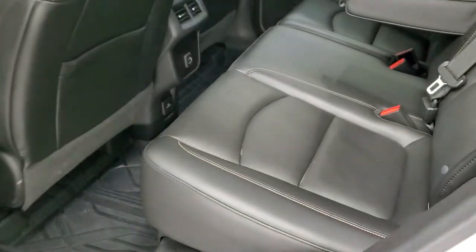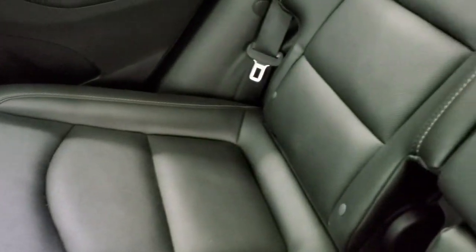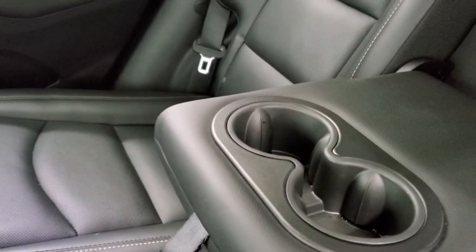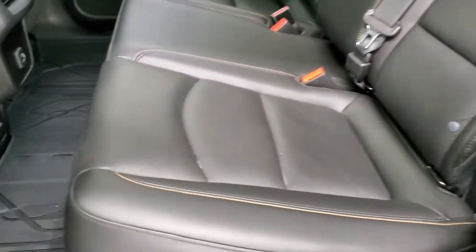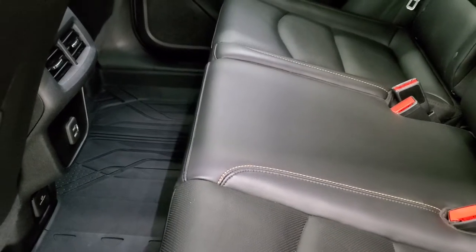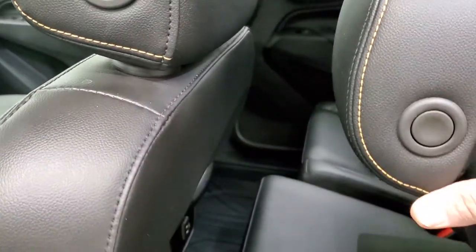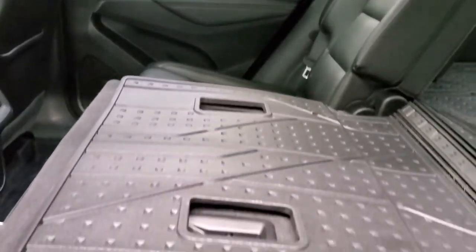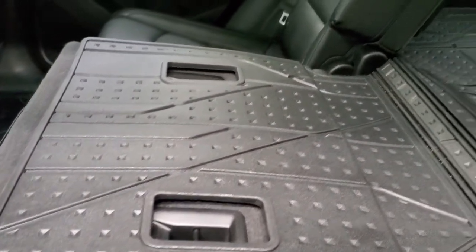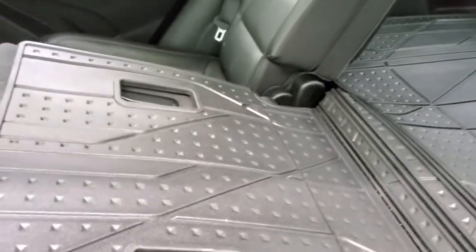We'll take a quick look at the back seats and then start it up and take a look under the hood. Back seats are just as clean as the front seats — no rips or tears. It does have the LATCH child safety system and cup holders. These seats are in excellent condition, and you get factory all-weather floor mats back here as well. You can see just how nice and flat those seats fold down, and you get the rubber backing on the back of the seats, which is nice if you're hauling stuff that might get them dirty.